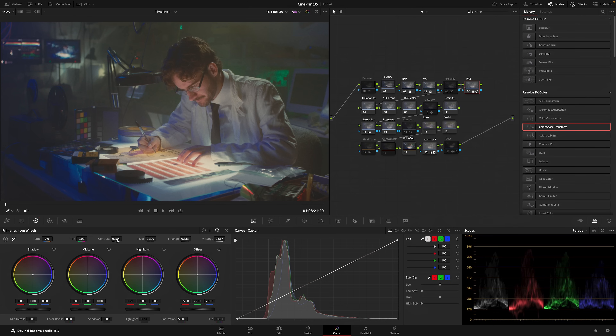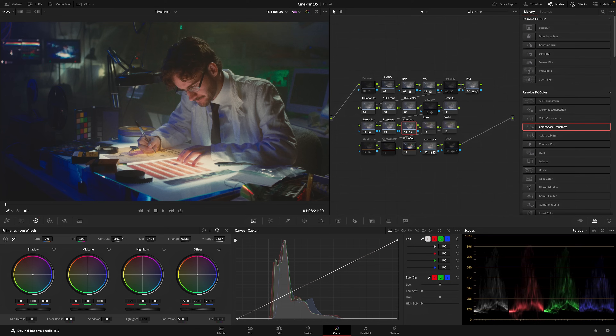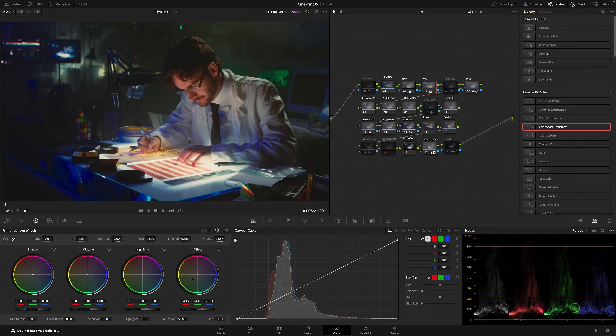I turned on this Pre-Contrast node, which lowers our contrast prior to the emulation and feeds a little more info into that central range of the emulation. Then I increased the Pre-Contrast a tiny bit, turned on Post-Contrast, and pushed that up quite a bit. From there, I'm white balancing with the Offset wheel, keeping an eye on skin tones, and bringing some blue into the background — and somewhere there looks good.